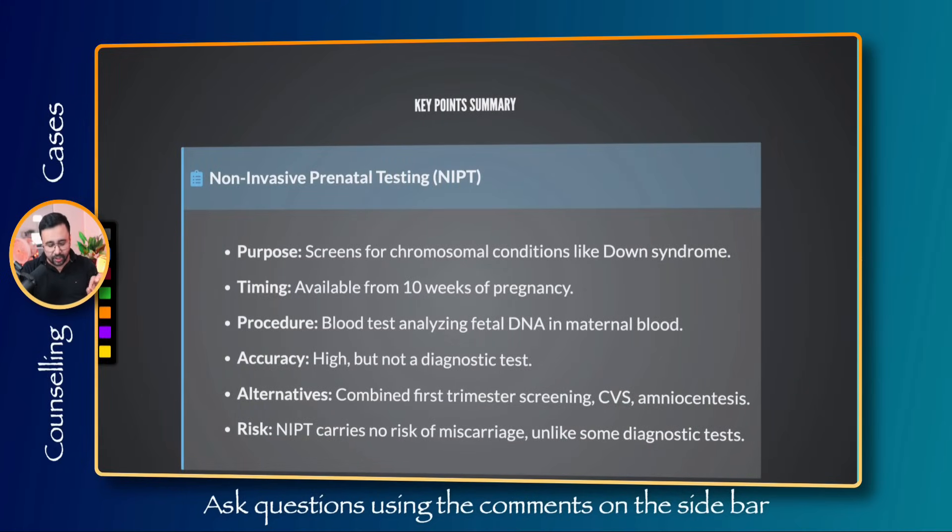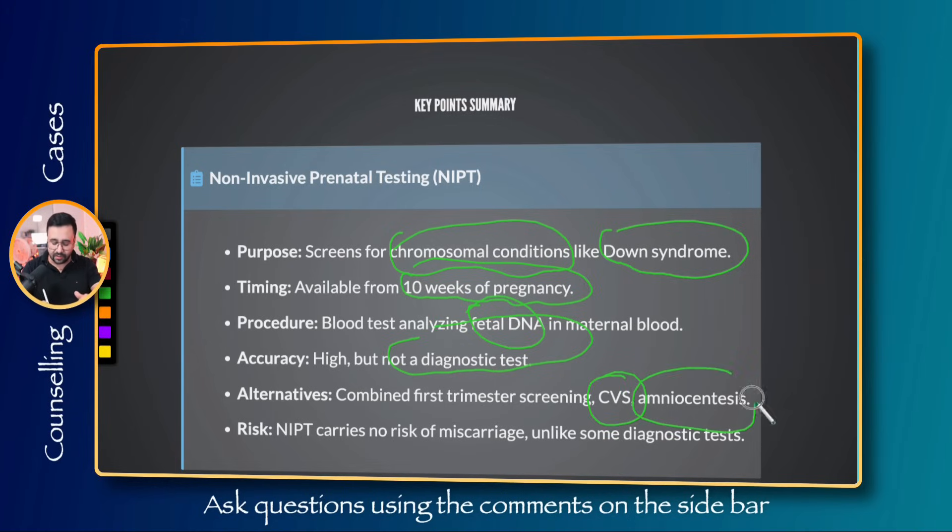The key points to include: the purpose of NIPT is to check for different chromosomal conditions. The most well-known is Down syndrome. You can tell the mother about Down syndrome screening and other similar conditions such as Edwards syndrome and Patau syndrome that can also be screened with this test. It can be done from 10 weeks onwards. Accuracy is quite high but it's still not a diagnostic test, and you can combine it with first trimester screening. If positive, we need to proceed to CVS or amniocentesis.